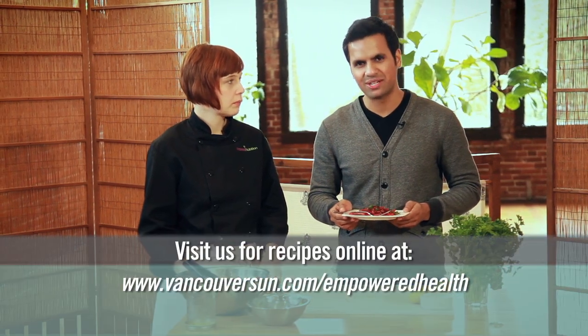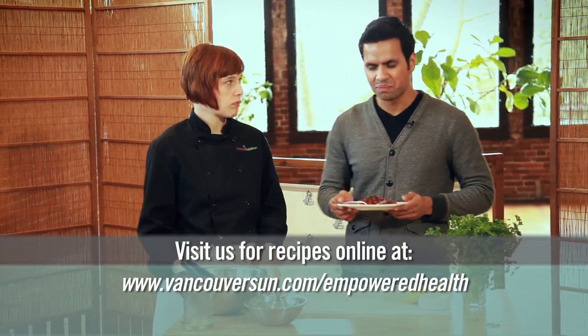You can find out more about the recipe in the Vancouver Sun or on VancouverSun.com/empoweredhealth. Andrea, thank you so much for being on the show. Thanks for having me.